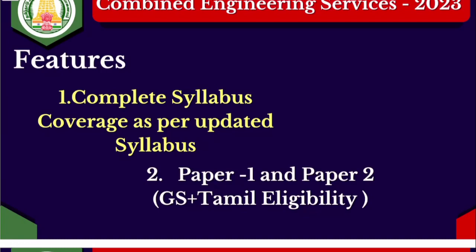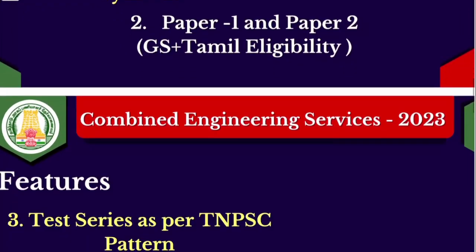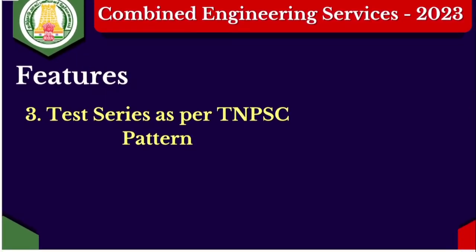If you are preparing for the exams, for TRP we will cover the technical subjects. We will cover as per the updated syllabus. In general studies, we will cover aptitude and general science as well.